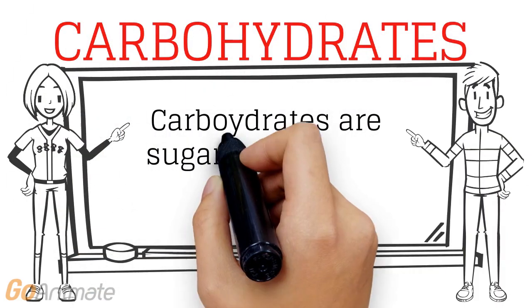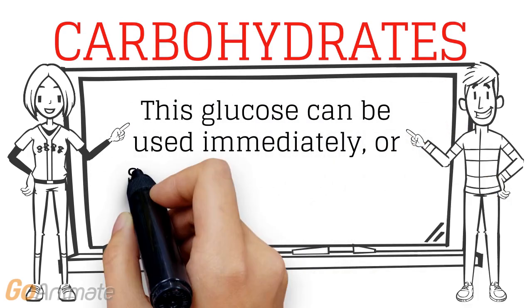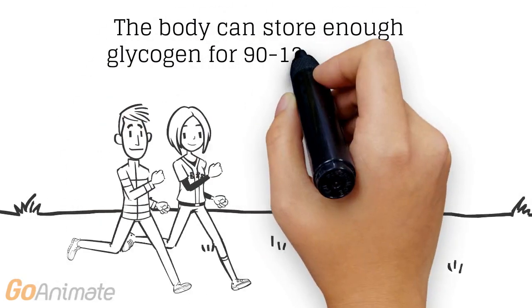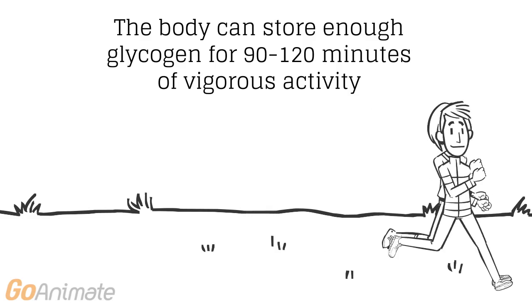Carbohydrates in the forms of sugar and starch are broken down into glucose. The glucose can be used for exercise immediately, or stored in the muscles or liver as glycogen for future exercise. The body can store enough glycogen for 90 to 120 minutes of vigorous exercise.